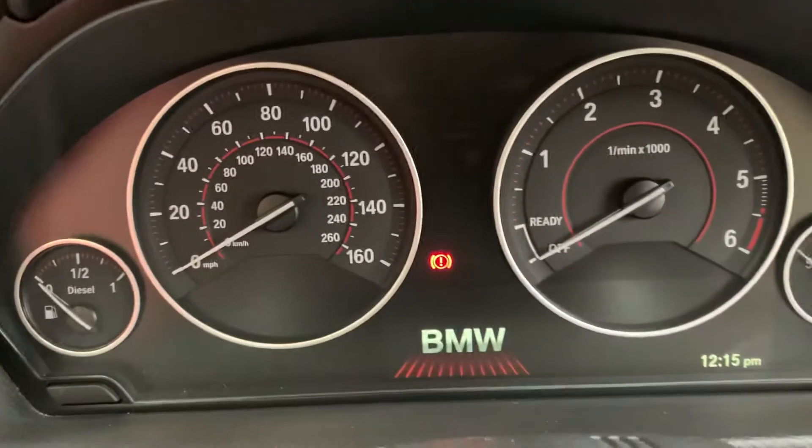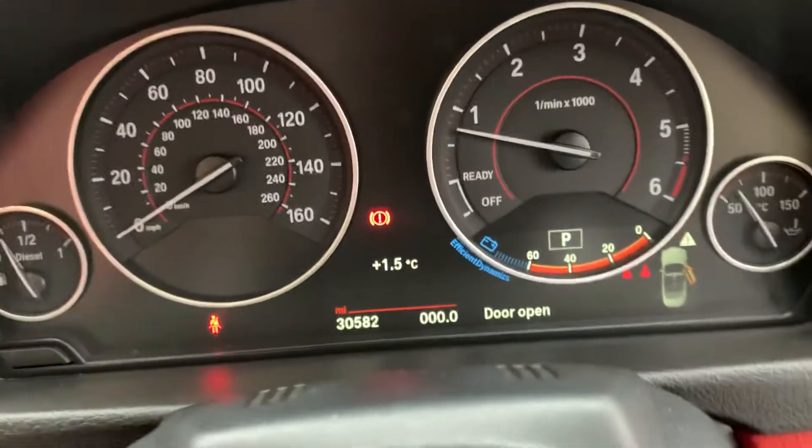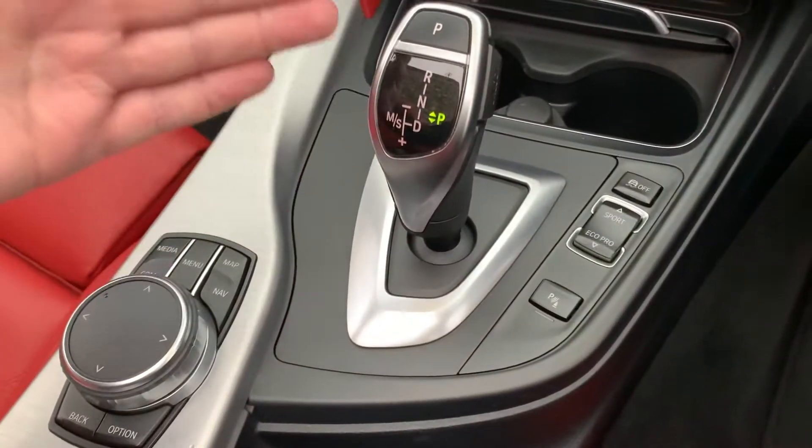The car has covered just over 30,000 miles — 30,582 miles to be precise. It has a 2-litre diesel engine and the 8-speed automatic gearbox.